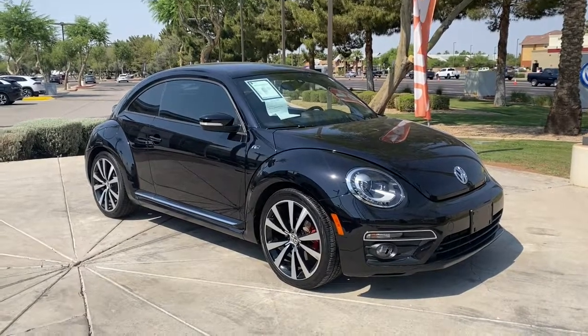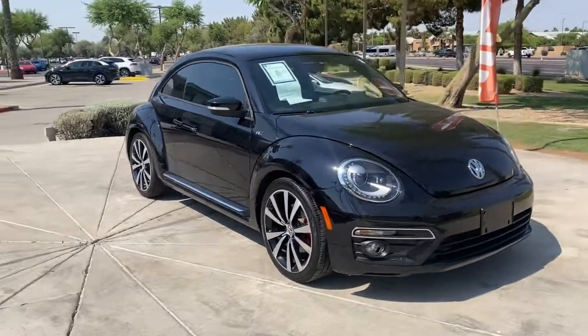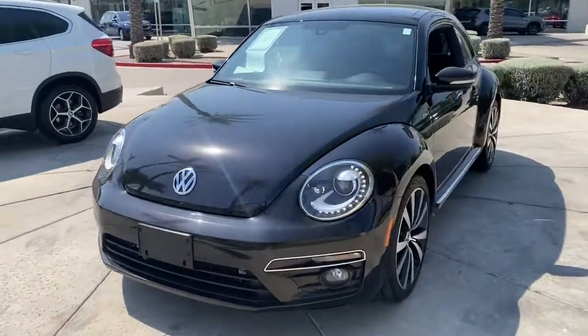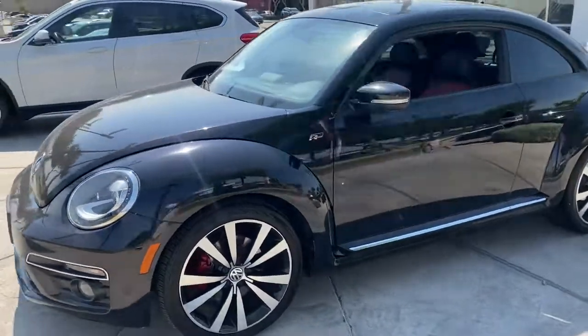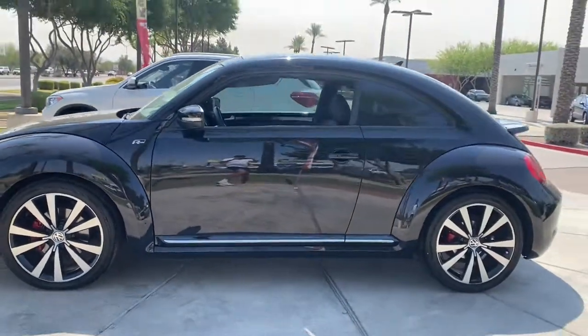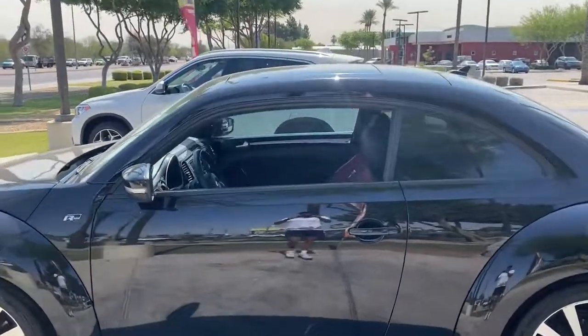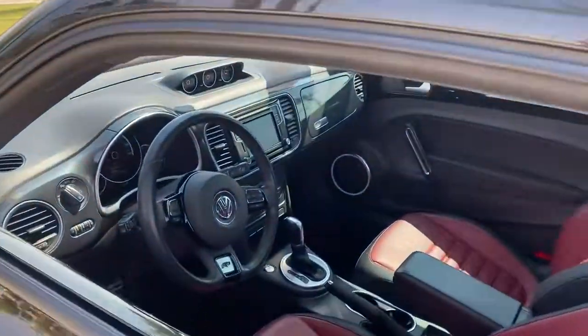Look no further than the 2016 Volkswagen Beetle. This vehicle still has fewer than 50,000 miles on the clock, so it won't last long. Enjoy a tour of this iconic Volkswagen Beetle, the fun-loving compact with retro charm. Modern style and technology blend with unmistakable heritage to bring you a delightfully updated take on a true original.